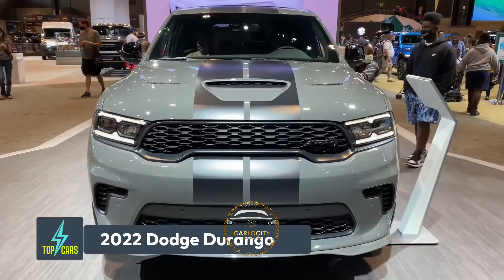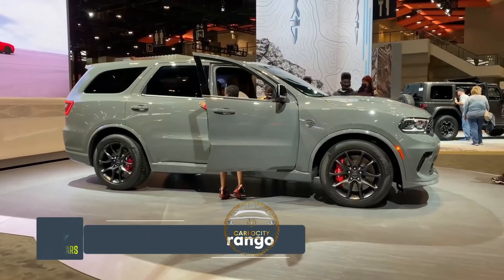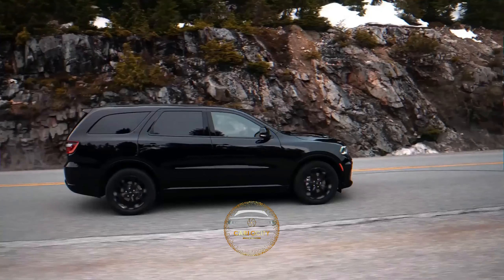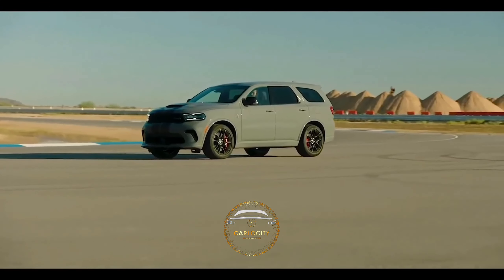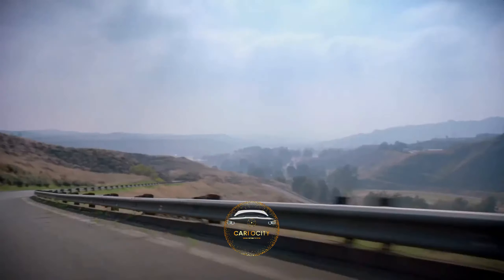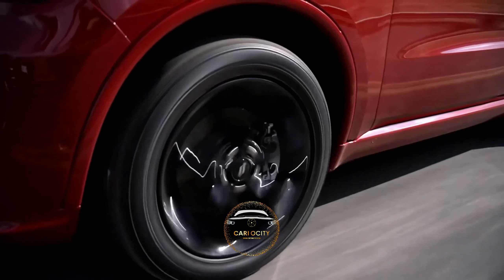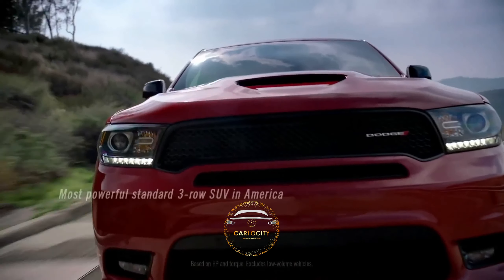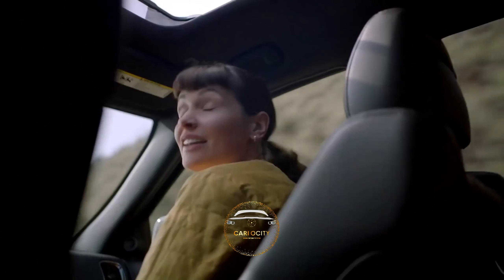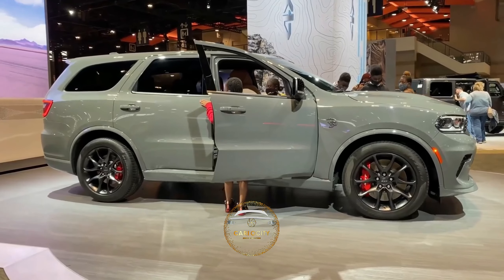2022 Dodge Durango. The new Durango is a seven-seat muscle car with an attitude that is built to be noticed. Blind spot tracking, rear cross traffic alert, a power adjustable driver's seat, rear parking sensors, roof rails, and the formerly optional third row of seats are now standard on the base Durango SXT for 2022.